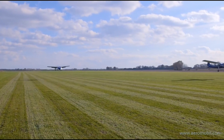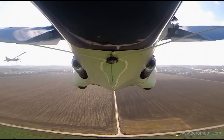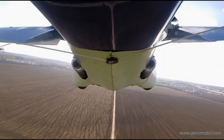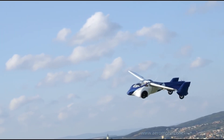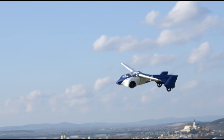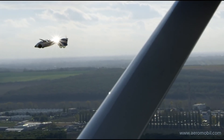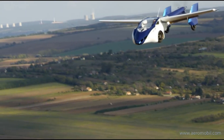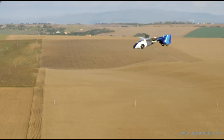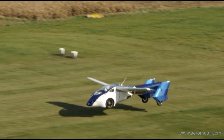Transforming into flight mode in under three minutes, it can reach speeds of up to 223 miles per hour, covering 466 miles. But it's not just about speed — the Aeromobile offers a stress-free alternative to traditional flights and helicopters, ensuring a seamless journey. While currently requiring a pilot license for operation in Europe, efforts are underway to bring this futuristic marvel to the skies of the United States soon. Prepare to redefine your travel experience with the Aeromobile.